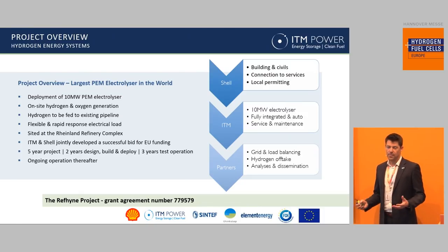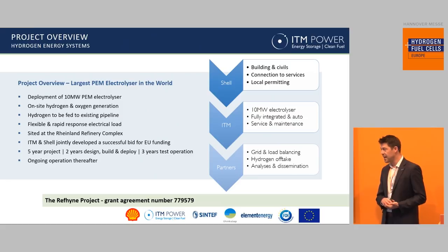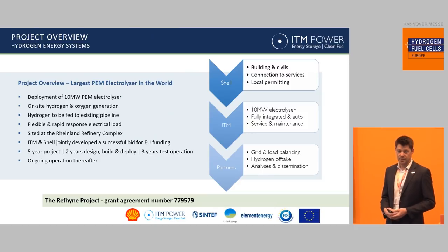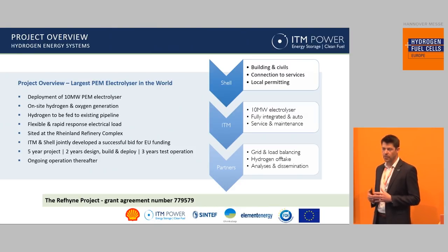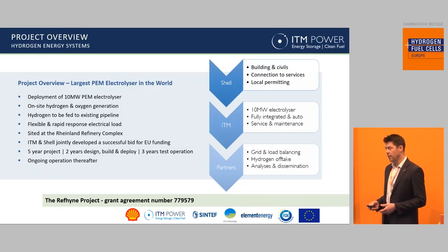ITM and Shell jointly made a successful bid to the FCHJU, which enabled the project to be part-funded, so we're very thankful to the FCHJU for that. We have a number of other partners in the project, including Shell Deutschland Oil, Shell New Energies, SINTEF, ThinkStep, and Element Energy. Shell's responsibility is to provide the site, provide all of the grid connections, and deal with the local permitting process. ITM's role is to design, deploy, and operate the electrolyzer. And the partners are focused on modeling the various utilization scenarios and looking for the impacts thereafter. The project is five years in duration — the first two years is the design and deployment of the electrolyzer, and then we have three years of trial operation before it moves into ongoing Shell operations thereafter.